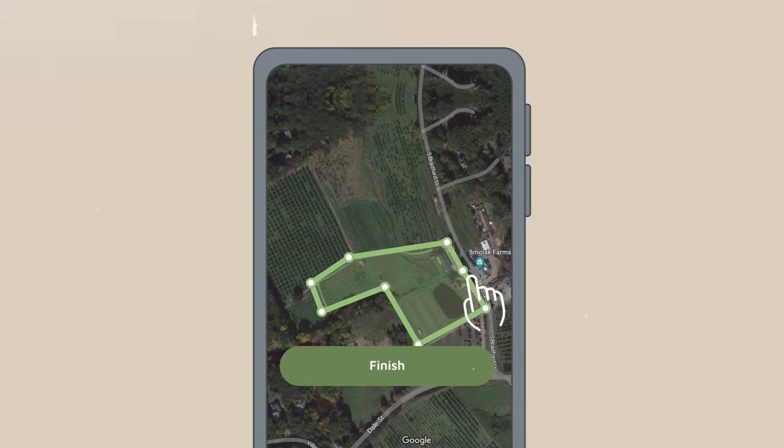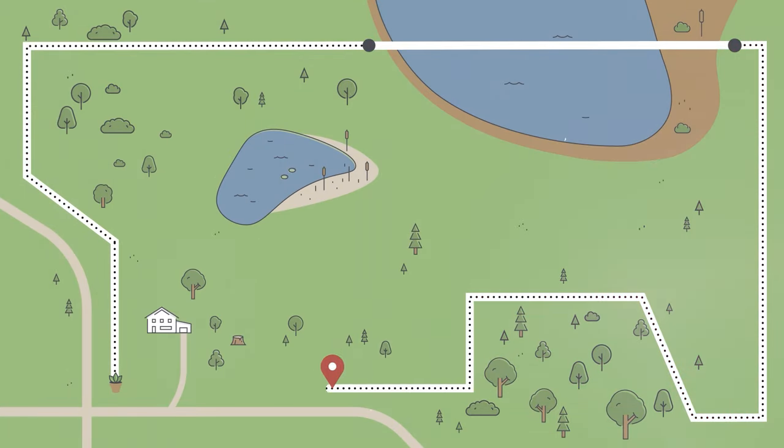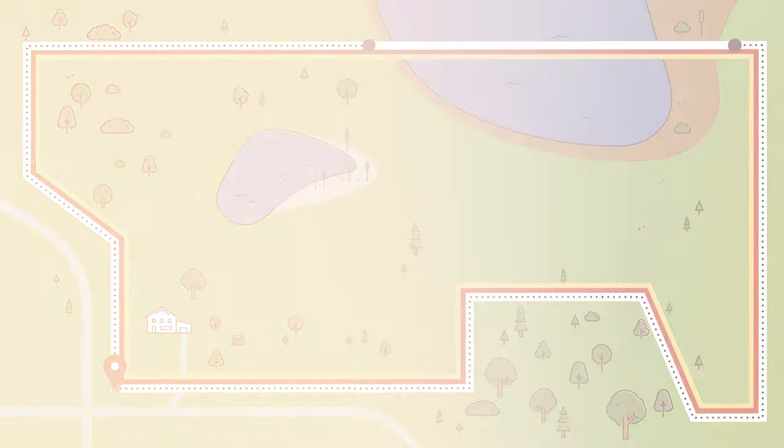Another thing that's really nice about the Spot-On — and none of the other collars have this — is you can create a keep-out zone inside your virtual fence area. Once you've created your big virtual fence, if you have a garden or a shed you don't want the dog getting into, you can draw invisible fencing lines as a keep-out zone. It treats the dog the same way as the perimeter — collar vibration, high-pitched noise feedback, and all the training tools remain in effect for the keep-out zone.